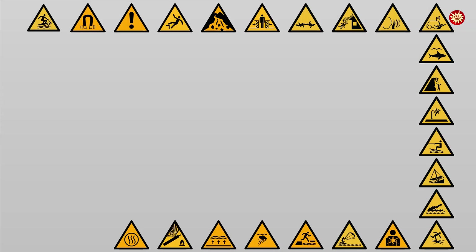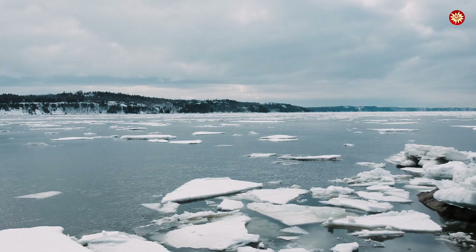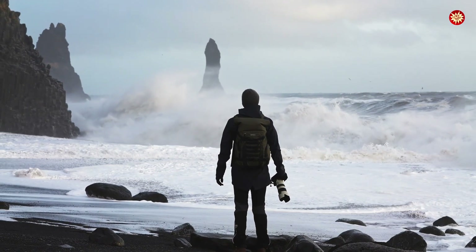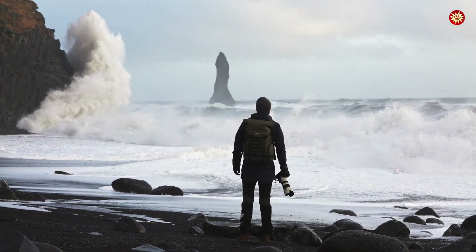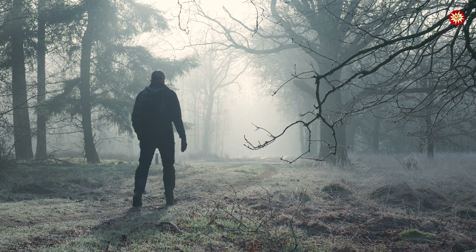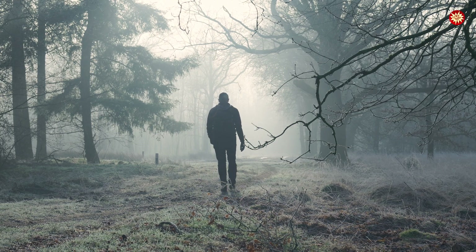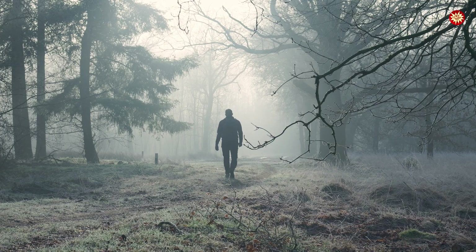Every warning sign tells a story of lives lost, lessons learned, and dangers that still surround us today. From invisible gases that choke without a sound, to thin ice that shatters beneath your feet, and deep waters that hide their depth — these signs aren't just symbols, they are shields protecting us every single day. If this episode opened your eyes, go back and watch the earlier parts of warning signs to uncover the dangers you've already walked past, and stay tuned for part 6, where we'll dive into 10 more warnings with histories just as dark and powerful. Hit that like button, subscribe, and ring the bell so you never miss the stories that could one day save your life.